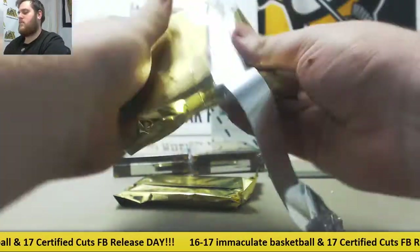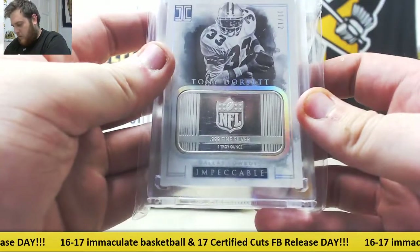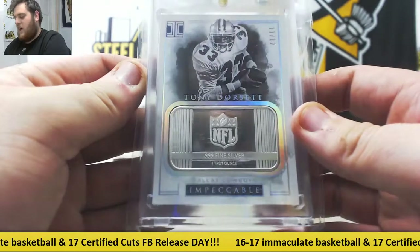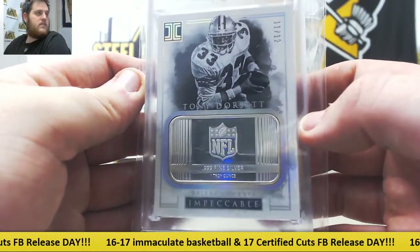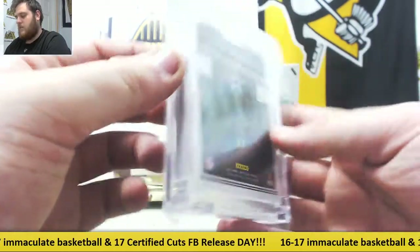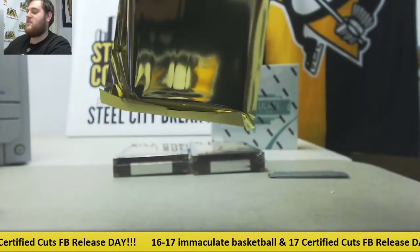Fat pack here. 11-12 — we got some silver right there. Tony Dorsett, 1 troy ounce of silver from Impeccable Football, 11-12. Tony Dorsett from 2016 Impeccable Football — those are always really sweet. Pretty sure if I whip that against the wall, it's going to break the wall.